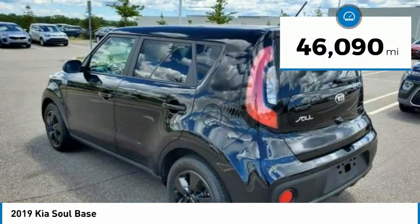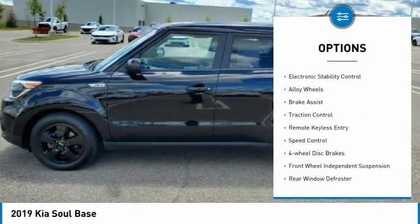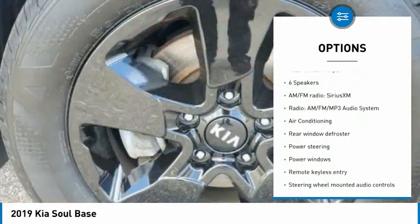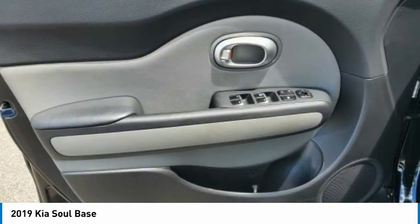This vehicle has less than 50,000 miles. Here are some of this vehicle's great options: electronic stability control, alloy wheels, brake assist, traction control, remote keyless entry, speed control, four-wheel disc brakes, and front-wheel independent suspension.